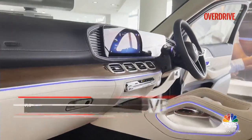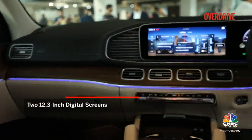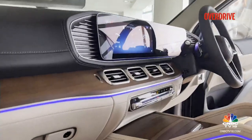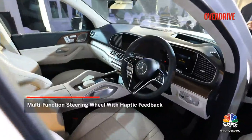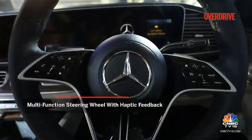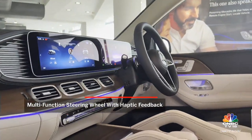Step inside the cabin and you will see updated elements here as well. The two 12.3-inch screens still continue to dominate the dashboard, but look at the AC vents — the galvanized metal around them is inspired from the GLS. There's also a new steering wheel design which looks quite elegant and gets touch-sensitive buttons akin to all the new generation of Mercedes-Benz cars.